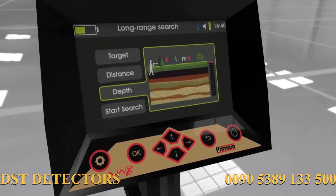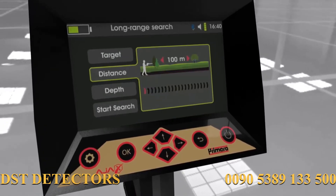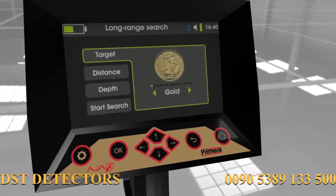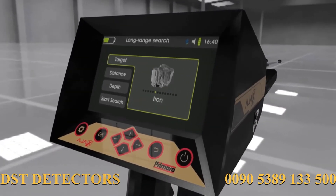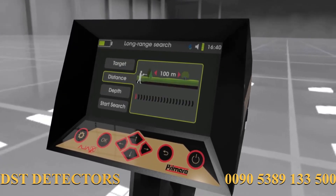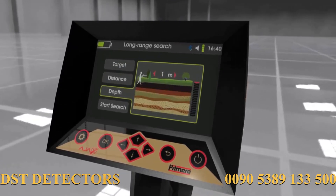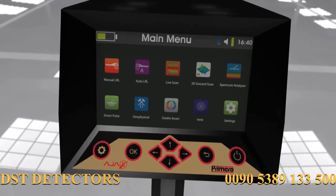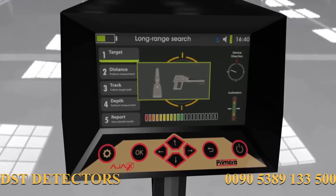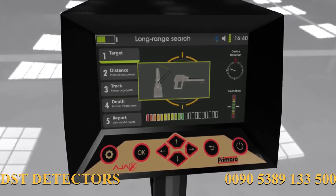Manual long-range locator system: the term 'manual' describes the user's ability to adjust the search parameters manually to fit the needed requirements of the search. The target type can be set from a list, in addition to other parameters such as the frontal search distance and depth.